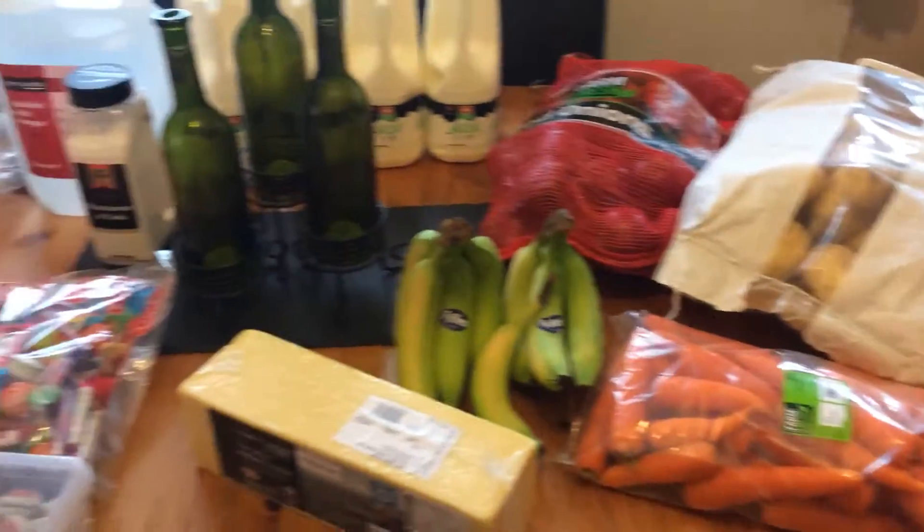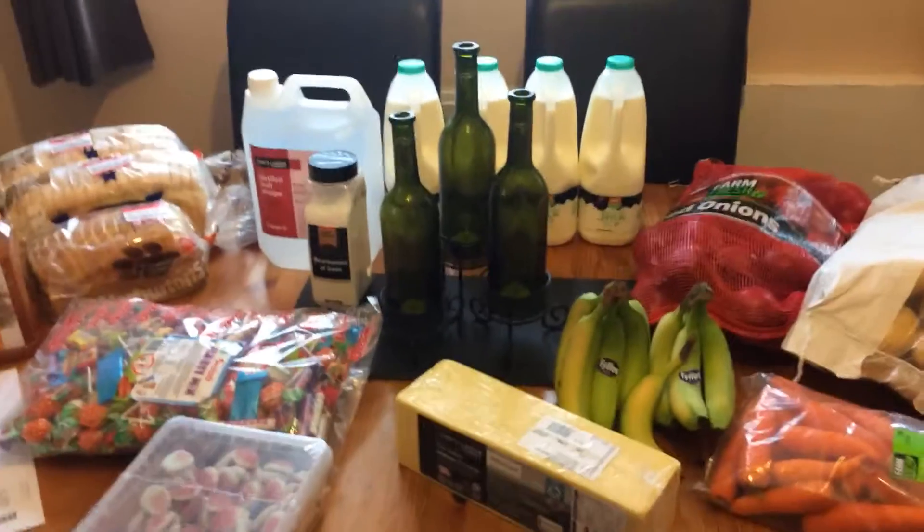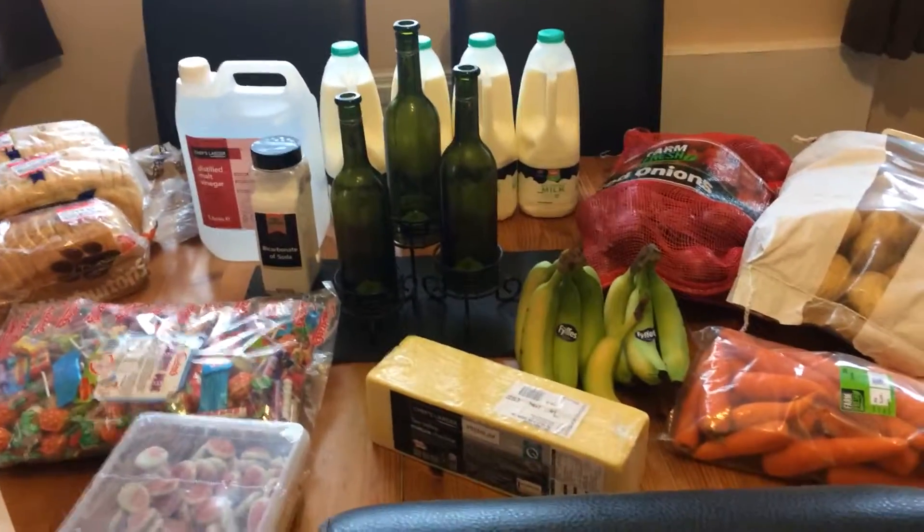Just a short haul but that is what I got at Bookers today. Hope you enjoyed this video, bye!